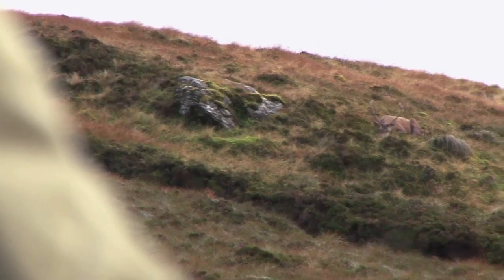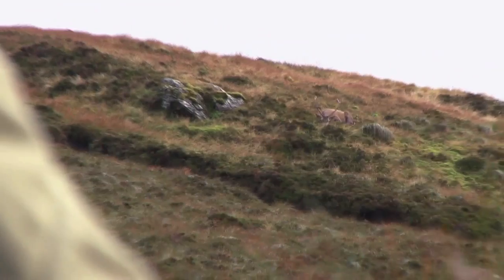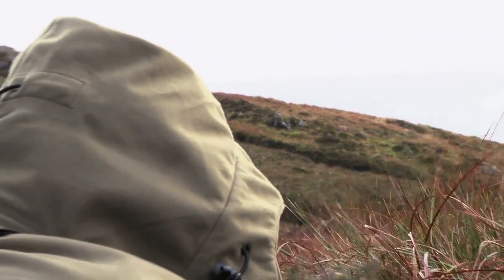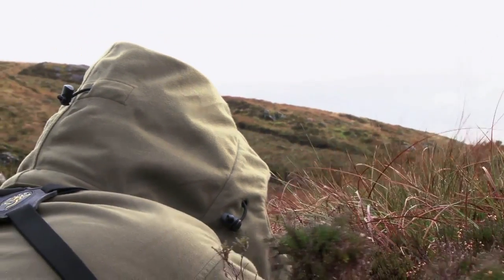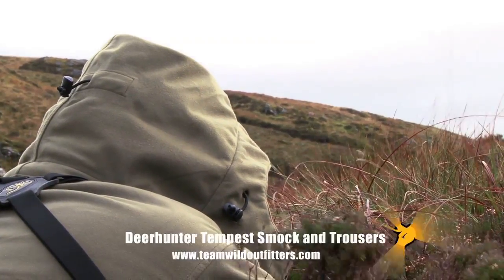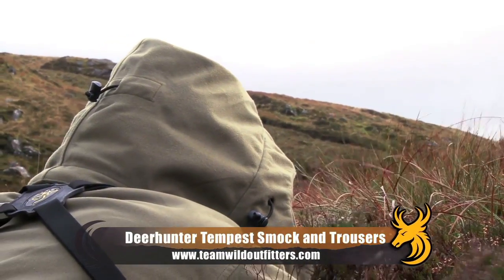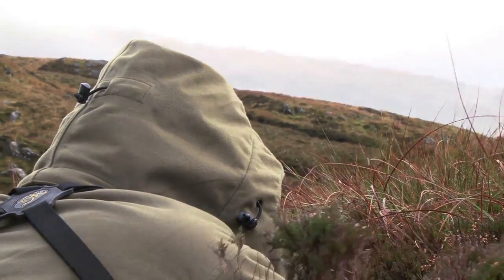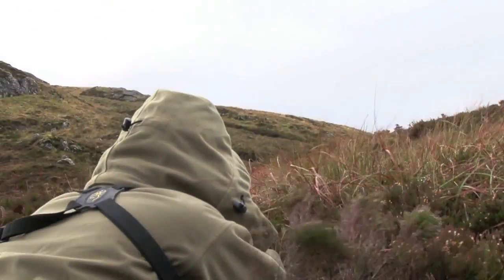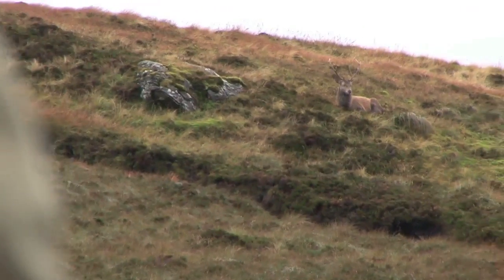After an hour or so of patient waiting, the weather takes a turn for the worse. The wind picks up, the rain begins to fall and it becomes very, very cold as we lay on the damp mountain. It's at times like these I'm thankful I've brought the right kit for the job — my deer hunter tempest smock and trousers keep me warm and dry. We wait, wait and wait some more as the stag dozes for a while, begins to move and gives us hope, but then settles down again and dozes a little more.